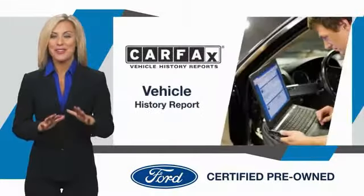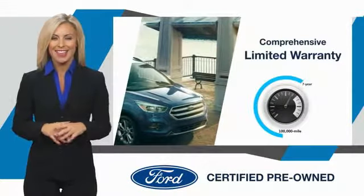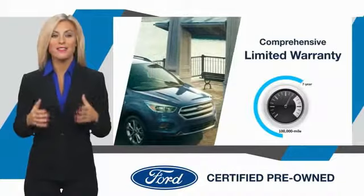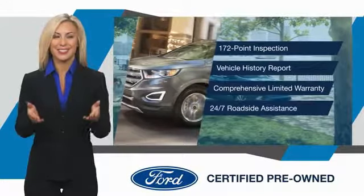It's everything. Enjoy the confidence of the comprehensive limited warranty that offers coverage on more than 500 components. Relax, it's covered. See your dealer for details.